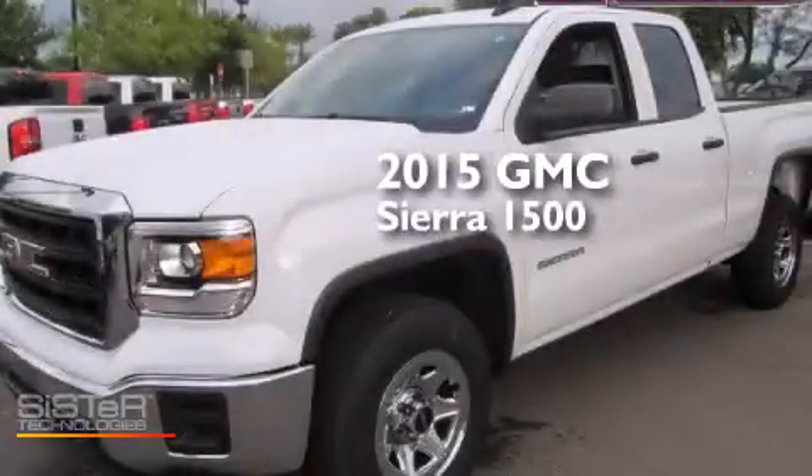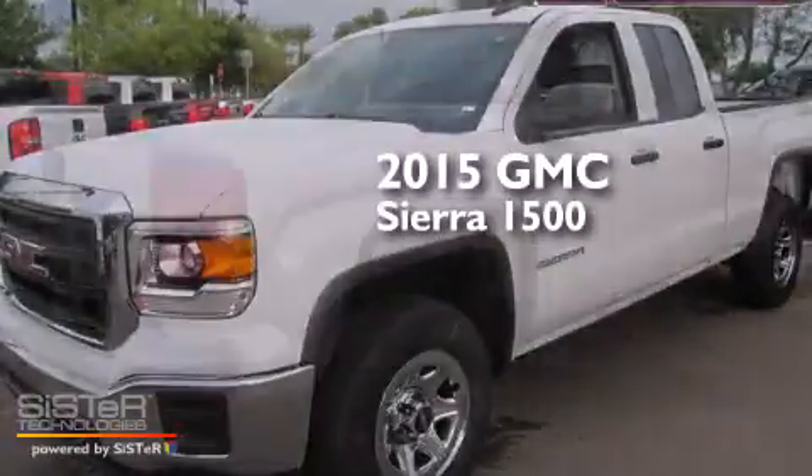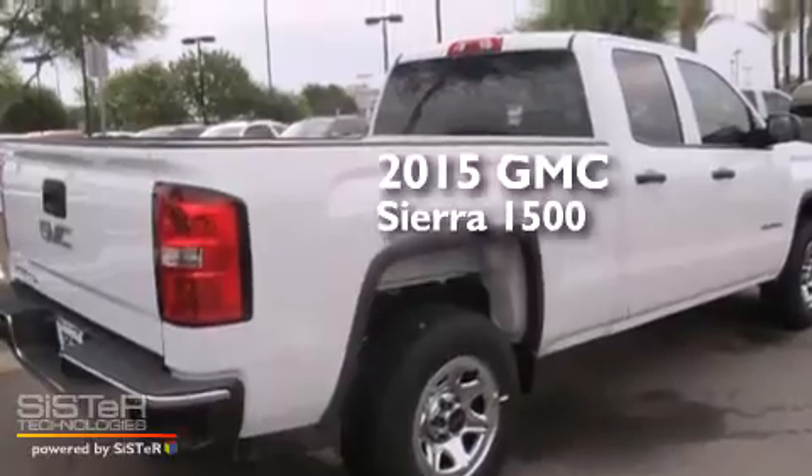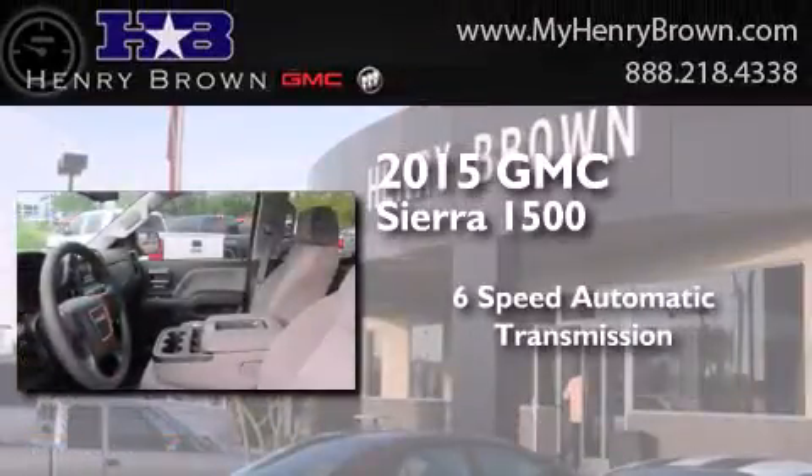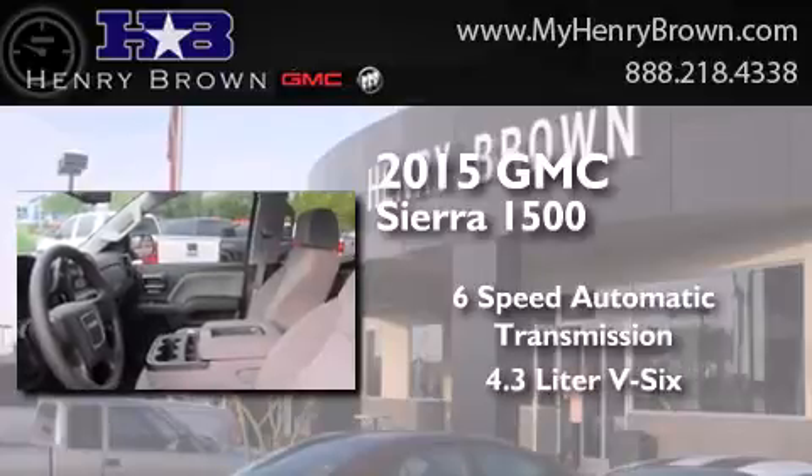This is a brand new 2015 GMC Sierra 1500. This truck has a 6-speed automatic transmission and a 4.3-liter V6.